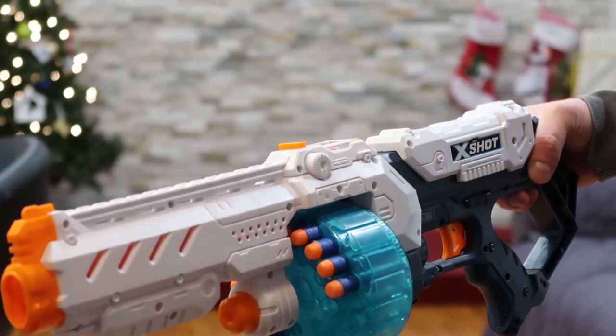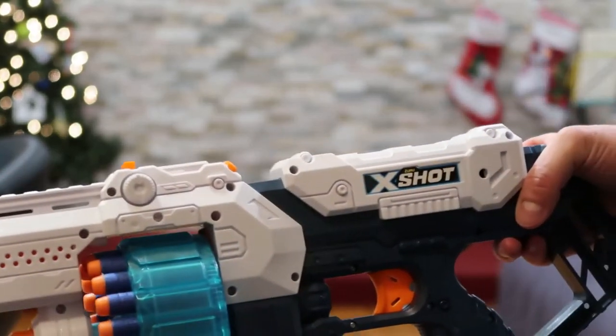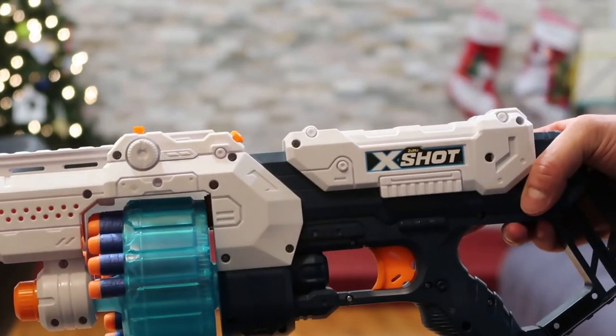Next is a Nerf knockoff, the Zuru X-Shot. Let's see how fast this goes.